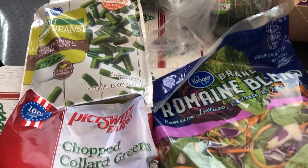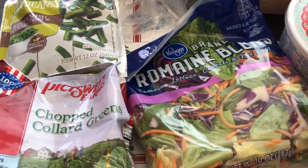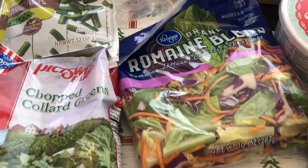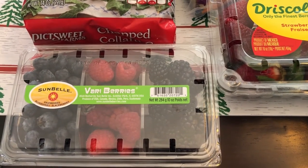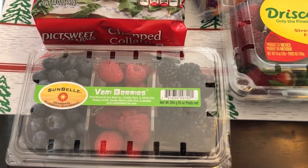I also grabbed some frozen green beans for a recipe and frozen collard greens for a recipe too. Then I grabbed some romaine blend for dinners, and a couple of packages of berries. I grabbed these Very Berries — I've never seen them in a little three-pack like that, I thought it was pretty cute. You get blackberries, blueberries, and raspberries.